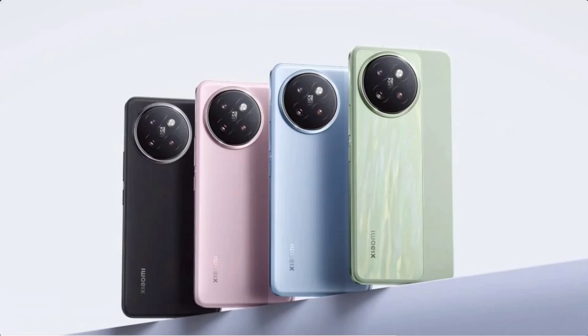The Civi 4 Pro is tipped to feature a 6.55-inch OLED display with a 120Hz refresh rate and 240Hz touch sampling rate. The device will come with a Snapdragon 8s Gen 3 processor, which has a peak clock speed of 3.0 GHz.